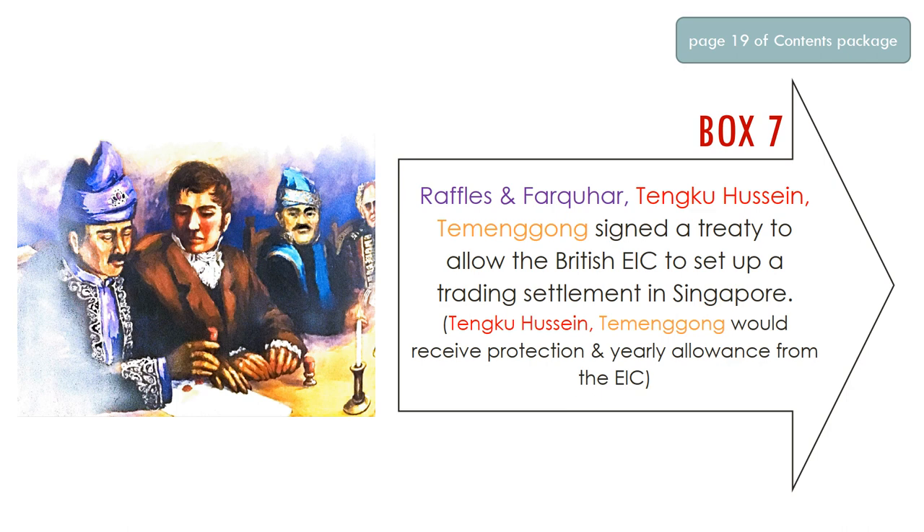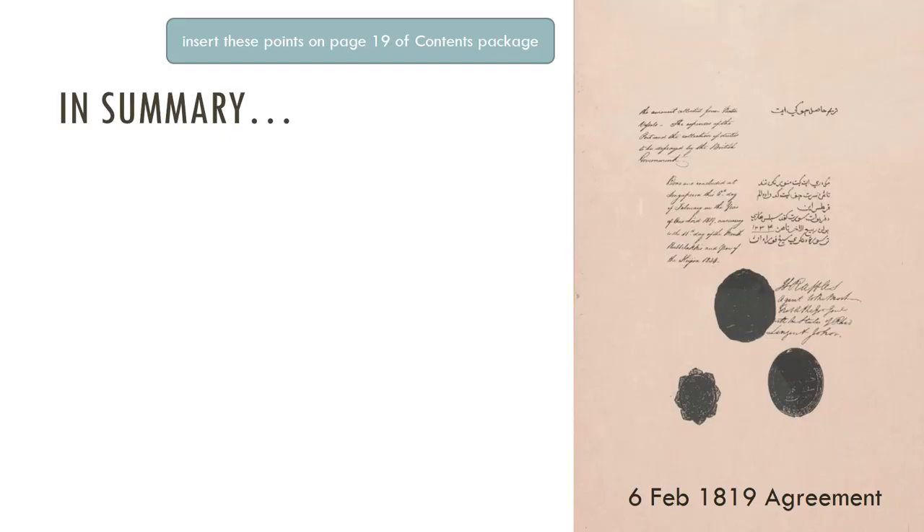On 6 February 1819, since everything had been planned out, Raffles, Farquhar, Tunku Hussein, and the Temenggong signed the treaty to allow the British East India Company to set up a trading settlement in Singapore. In return, Tunku Hussein and the Temenggong would receive protection and a yearly allowance — basically money — from the EIC. It was a good deal for both sides, and that is how the British officially gained control of Singapore through negotiations and agreements with the Malay chiefs.